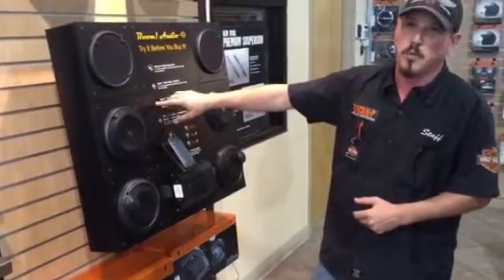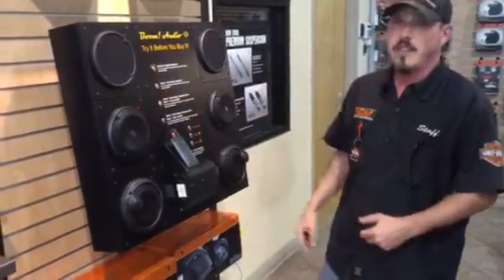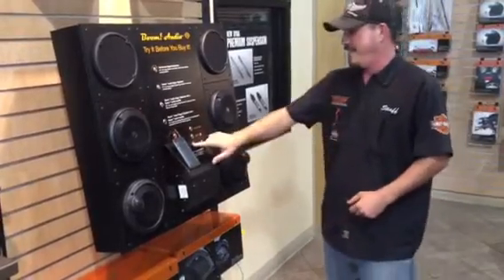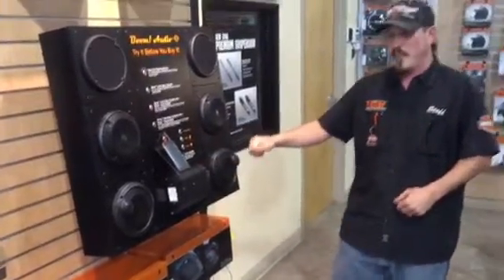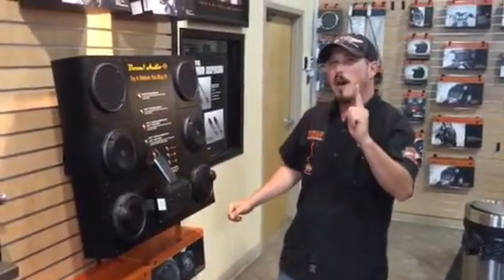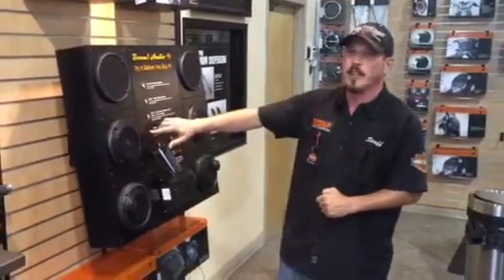This is the Boom Audio Stage 1 speakers with an amp. Bam! That's what I'm talking about right there. One more step up — we've got to grind it up to the Harley level.